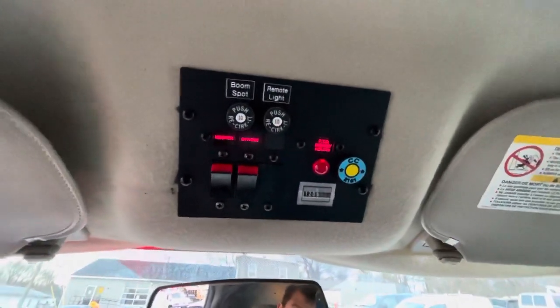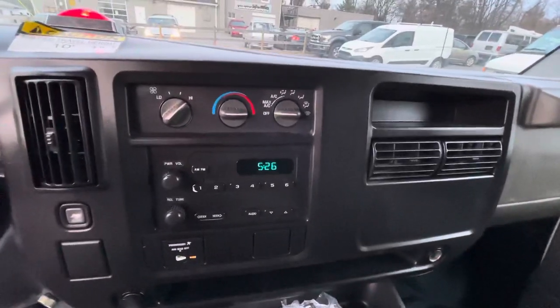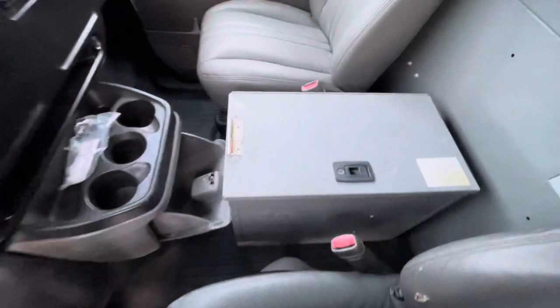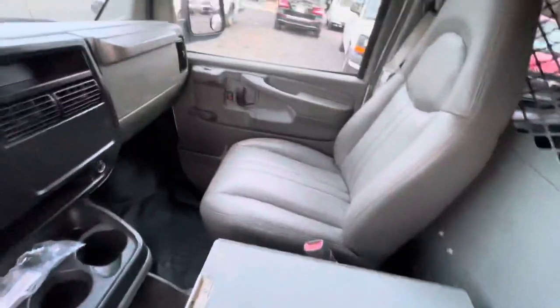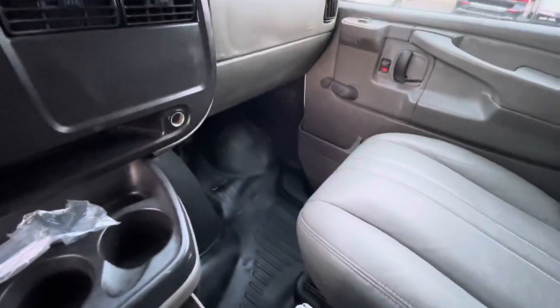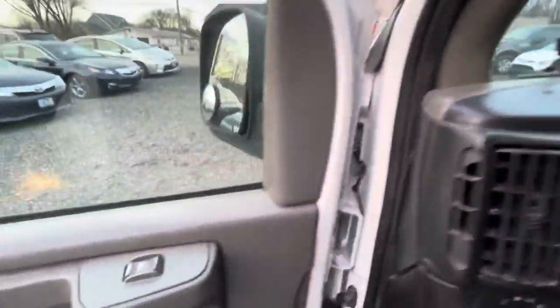The PTO shows 1,206 hours. It's got AM/FM radio, heat and air conditioning, all the cup holders you need, and a nice little center console. The floor is a nice black color. Overall, this interior is in nice shape — it's a 2006 but it does show well.